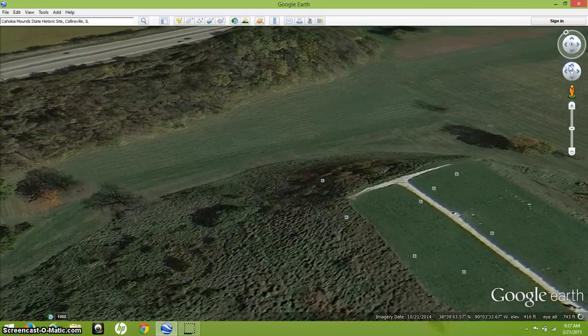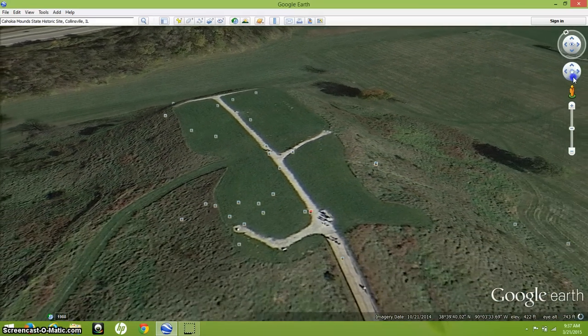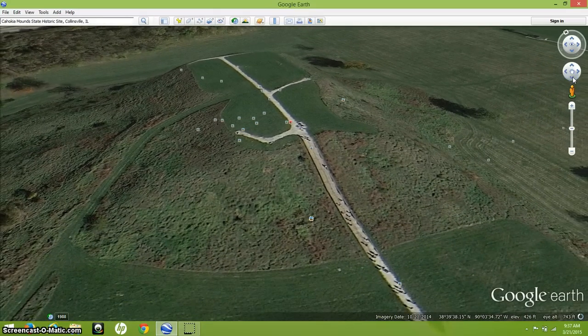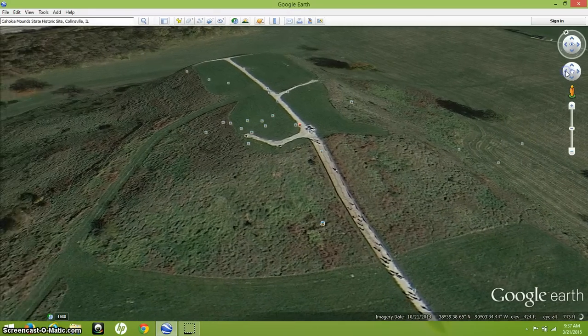Its base is larger than the Great Pyramid of Giza — just slightly larger. It's bigger than the pyramids of Mexico at Teotihuacan. But the true history of this place has been overlooked, ignored, and actually suppressed.